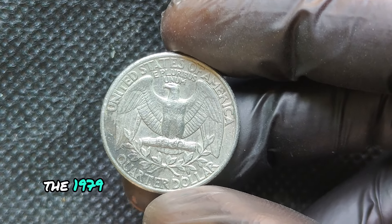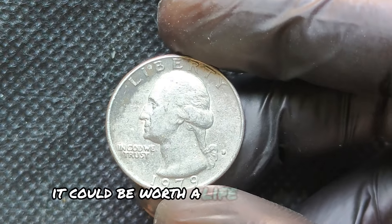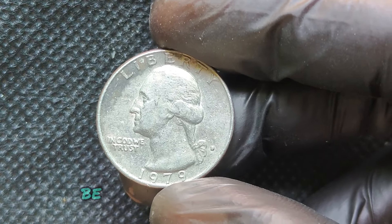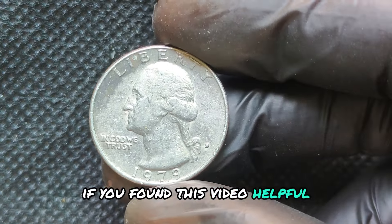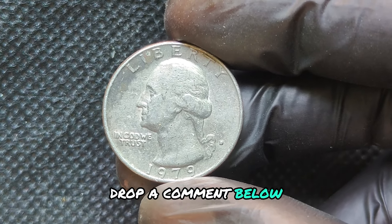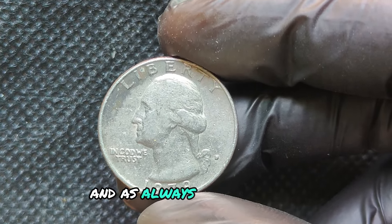The 1979D quarter might seem like just another coin, but with the right error or perfect grade, it could be worth a life-changing sum. Do you have any quarters from this year? Be sure to check them closely — you might be sitting on a small fortune. If you found this video helpful or have a rare coin story to share, drop a comment below. Don't forget to hit that like button, subscribe for more coin collecting tips, and happy hunting!